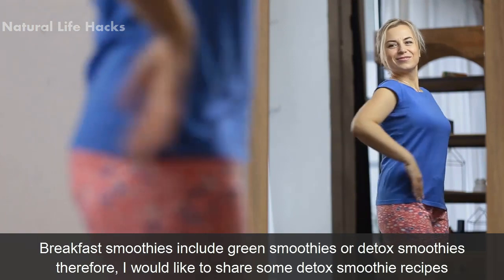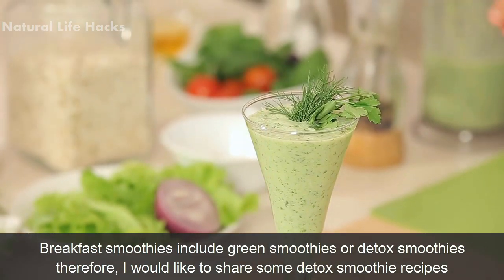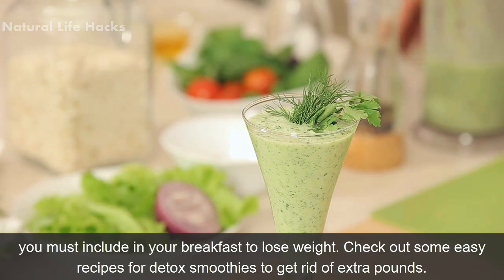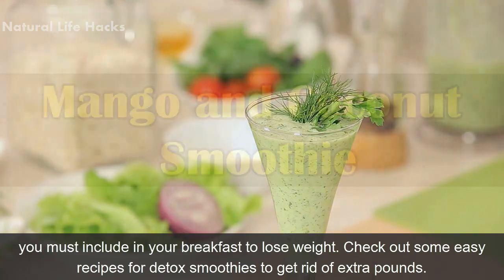Breakfast smoothies include green smoothies or detox smoothies. I would like to share some detox smoothie recipes you must include in your breakfast to lose weight. Check out some easy recipes for detox smoothies to get rid of extra pounds.